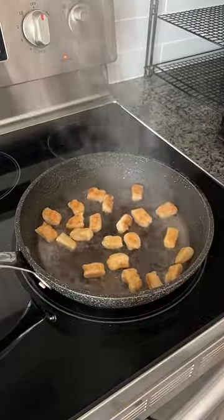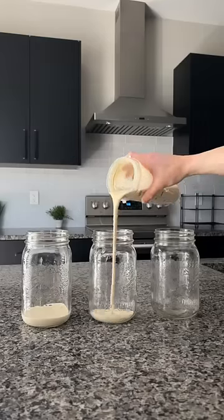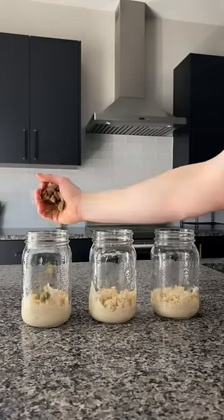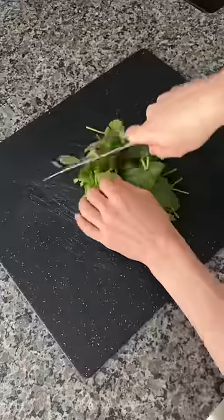Next we're making harvestable mason jars, starting with our maple dijon dressing, then adding brown rice, Brussels sprouts, sweet potatoes, shredded chicken, chickpeas, cranberries, and spinach.